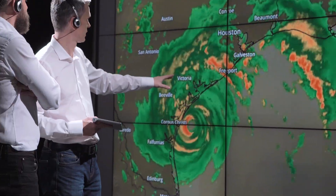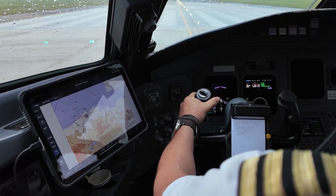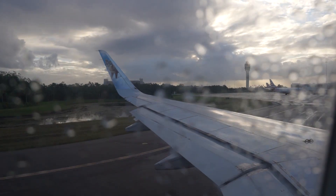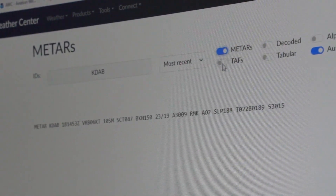Accurate weather information is a foundation of safe flying. Pilots rely on standardized weather reports to understand current conditions and make sound decisions before takeoff. Among the most important aviation weather products are the METAR and the TAF.